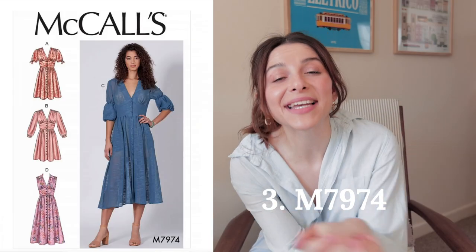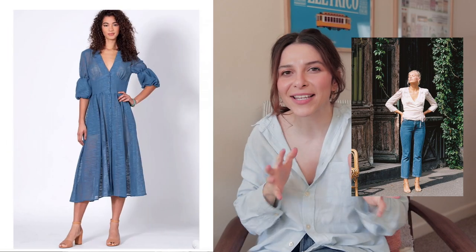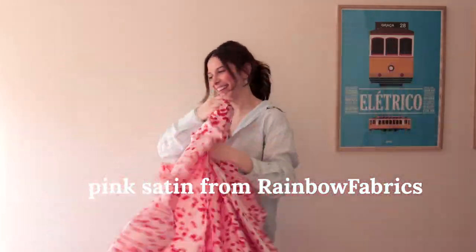I'm not quite sure, but help me decide! The next one is the M7974 — I'm going to turn this into a top. I think I'm going to sew it in this really beautiful pink and red satin fabric that I already have in my collection.